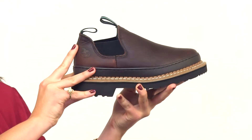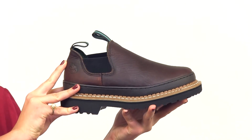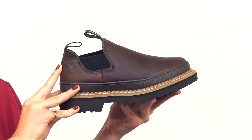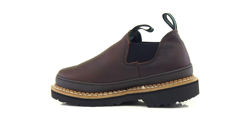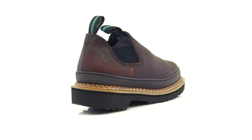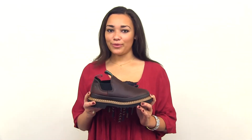Repairable welt and steel shank construction and an oil-resistant bumper guard provide long-lasting solid footing. Slip into a stylish pair of giant Romeo women's work shoes today.